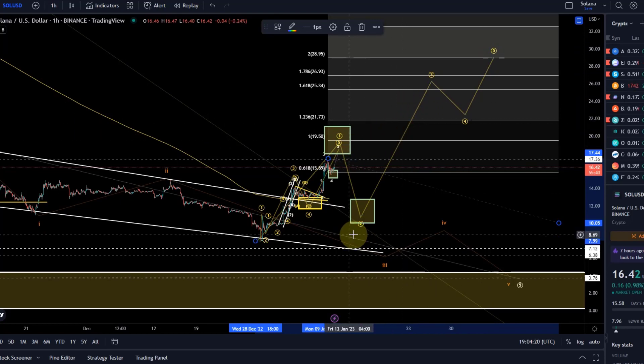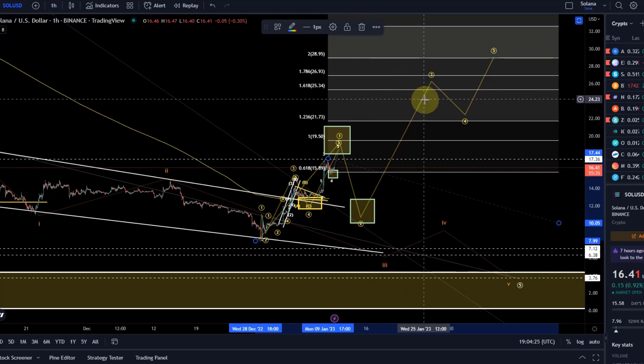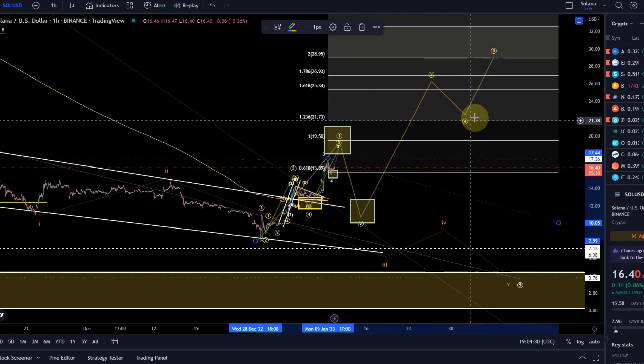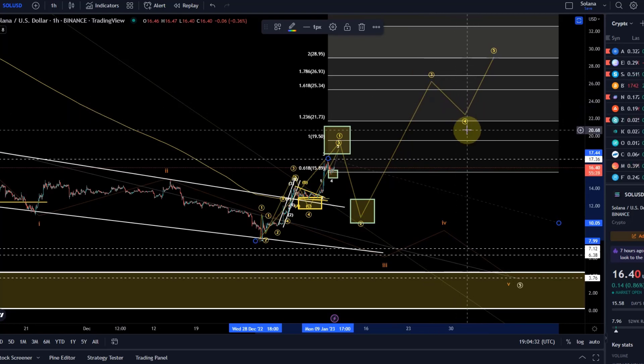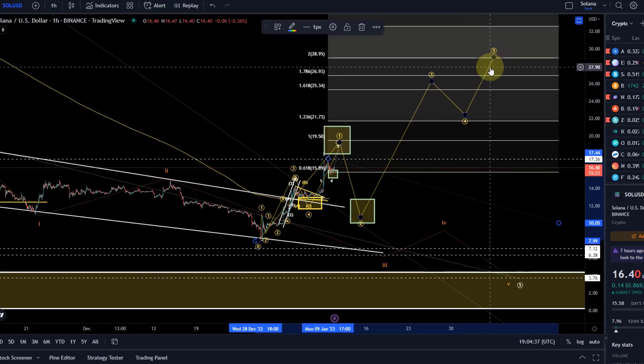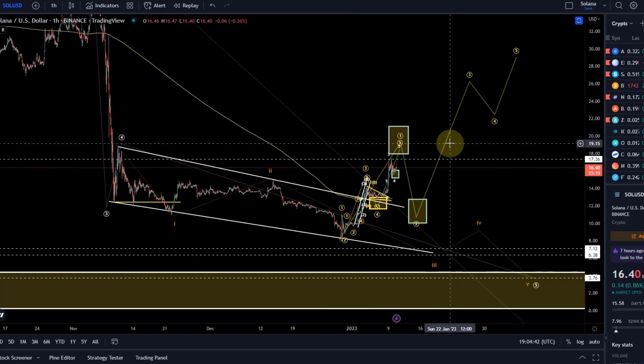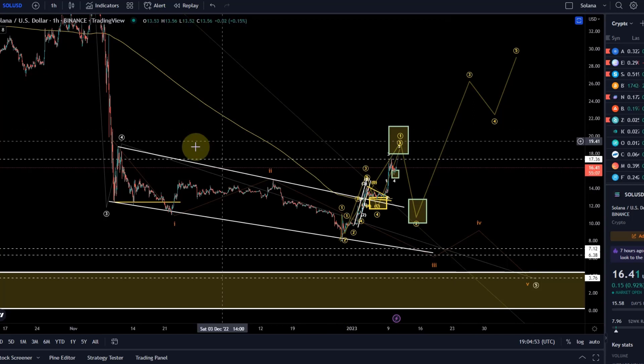Tactically speaking, this could be a long trade area with the idea to take at least partial profits at the end of the third wave, then possibly scaling in again at wave 4 with a stop loss below the wave 4 support, and getting out at the end of the fifth wave — that's technically what someone could do here. That's my update about Solana. If you liked it please hit the like button, leave a comment, subscribe, and check out the channel membership. Thanks a lot for watching. Bye bye.